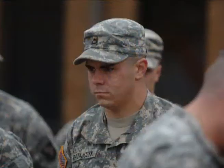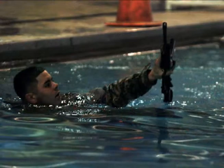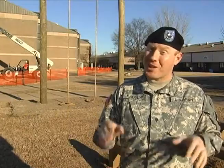PFC Seth Ratacek with HHC 2nd BCT said the program better prepared him for Ranger School and he left Fort Campbell more confident. Go get him, Ratacek. We look forward to seeing you back with that tab, man.